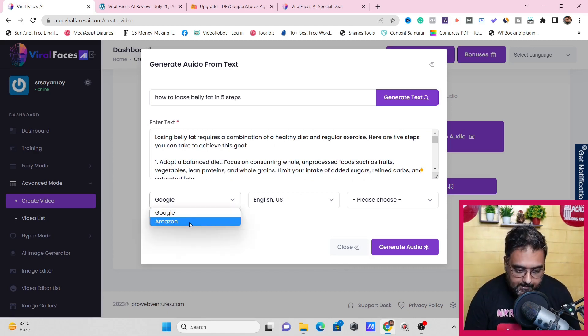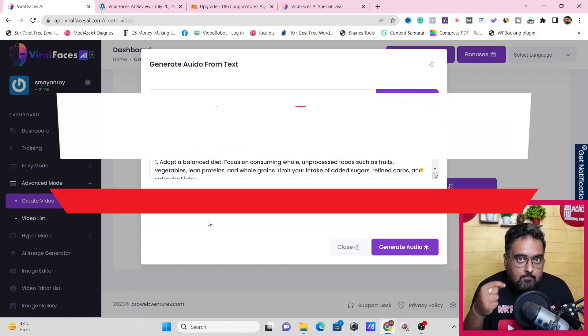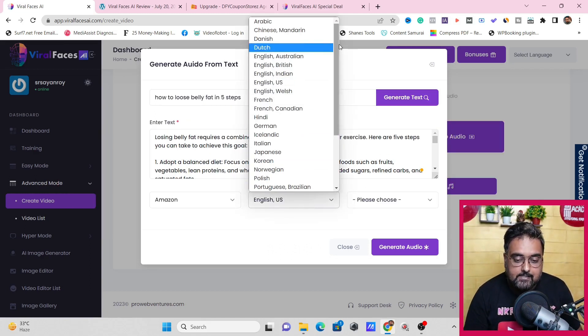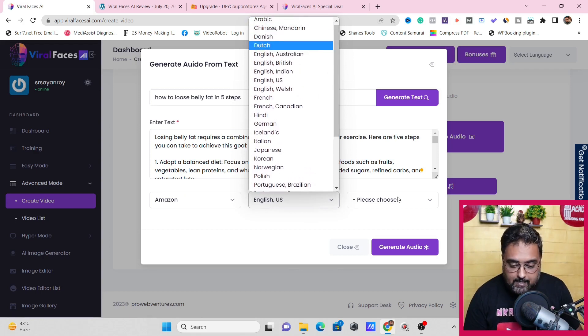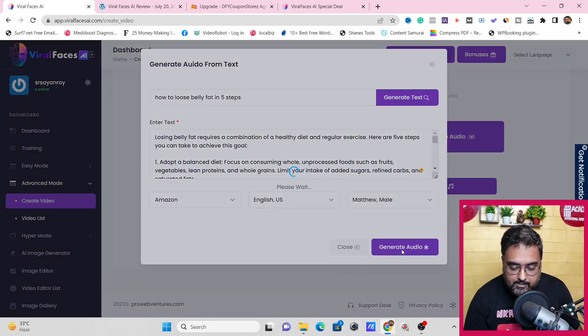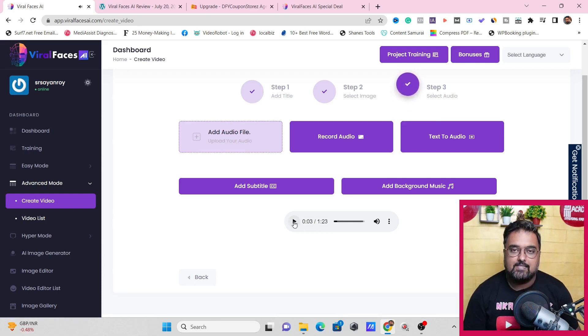You can choose either the Google or Amazon voiceover engine — I personally prefer Amazon. Then select your language from a wide range of options, and choose the voice. Click generate audio. The audio has been generated — it's one minute, 23 seconds. Playing it: 'losing belly fat requires a combination of a healthy diet and regular exercise.' Quite good quality. Once you're done, click submit and it will be submitted for rendering. It takes a little time but renders flawlessly.